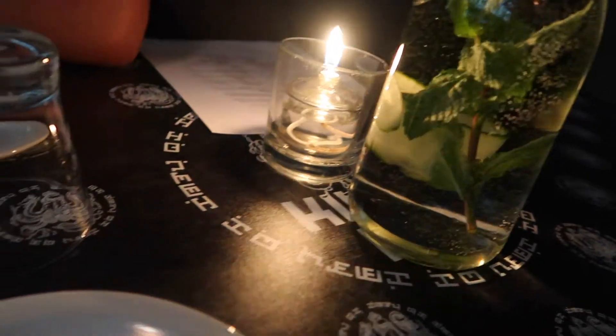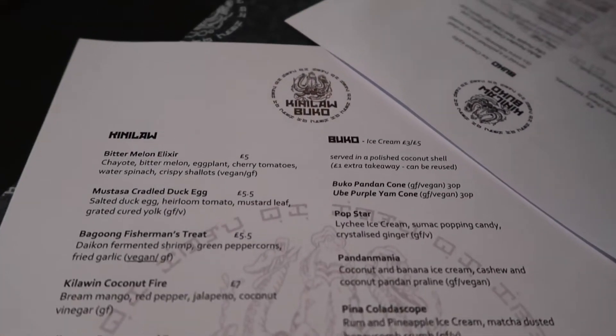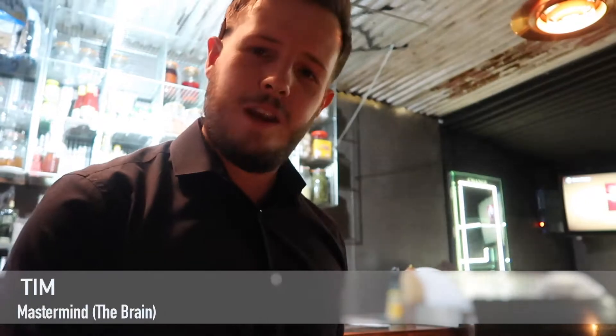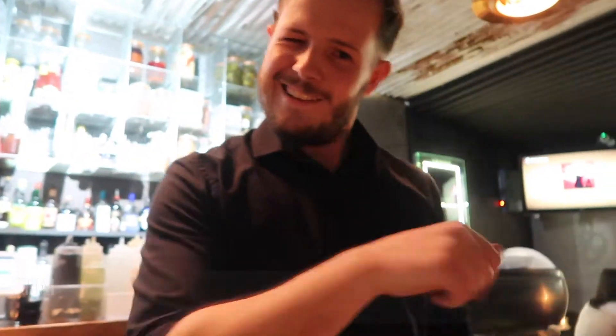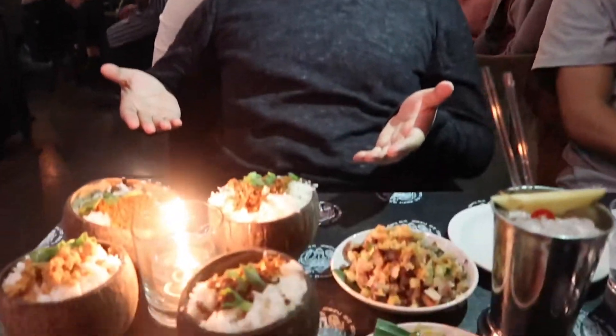The atmosphere is warm, pleasant and accommodating. We took a brief look at the menu before ordering our starters. We decided to order five different dishes and four variations of rice.